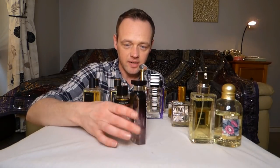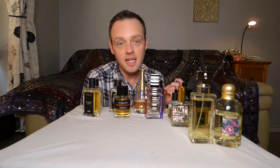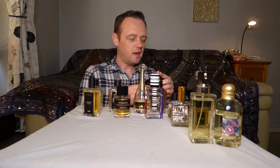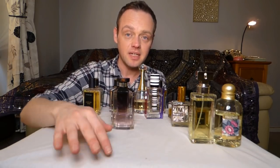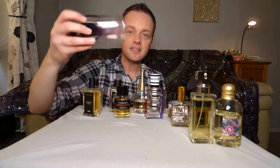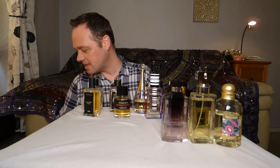This one is very important to me: Stella. This used to be a signature of mine — every time I smell it I get the feels. But they reformulated it. This one is the older formula of Stella. It's another icy rose perfume — really clean, kind of soapy and excellent.